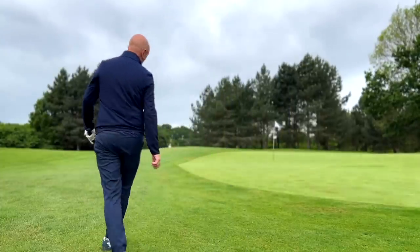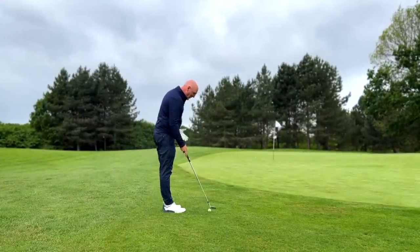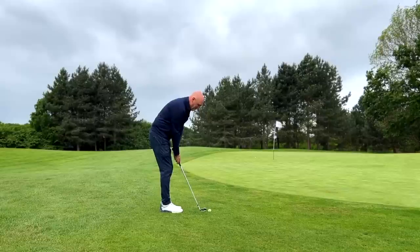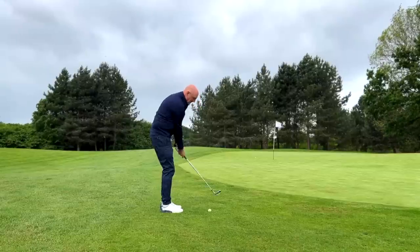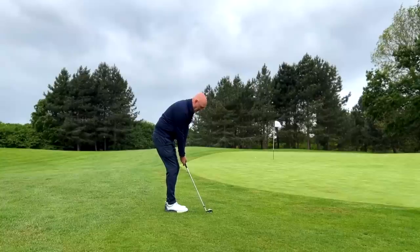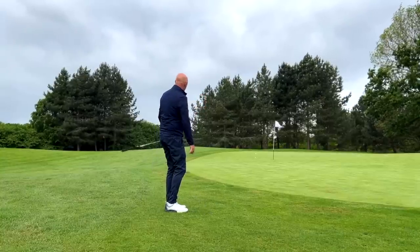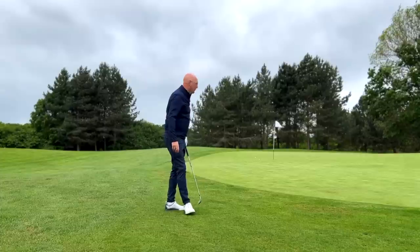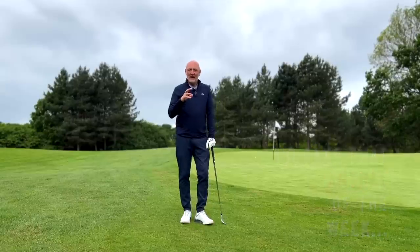That almost went too well and messed up the purpose and message in this video, but let's go from a tight lie from the other side and exactly the same principle. When I'm not practicing this part of the game I am concerned about how well I can execute this shot when it matters, and again using that little bit of bounce — that's not done too bad at all.